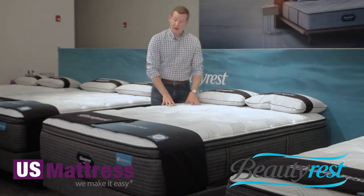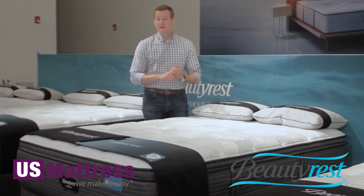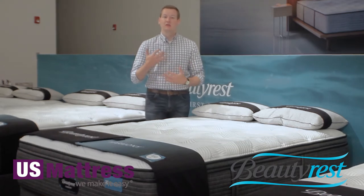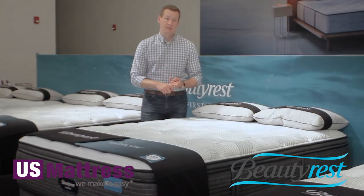Starting right here with the fabric at the top of the mattress — number one is Beautyrest's new natural cool fiber, which is a tensile fiber, a bamboo-derived fabric. This is an environmentally sustainable way of giving you a cool-feeling fabric as well as a naturally antimicrobial fabric.